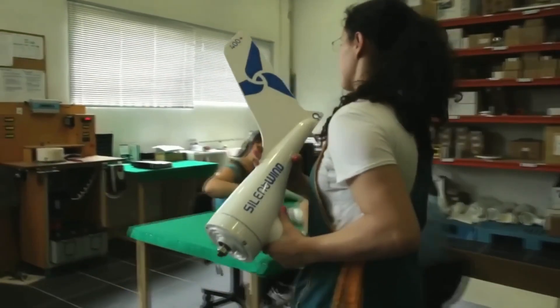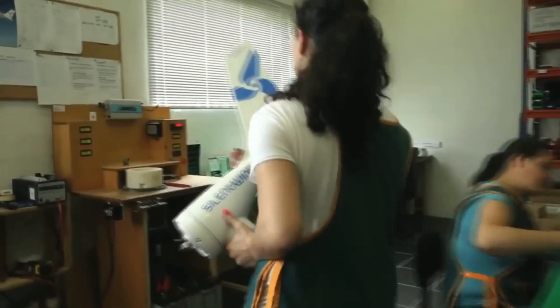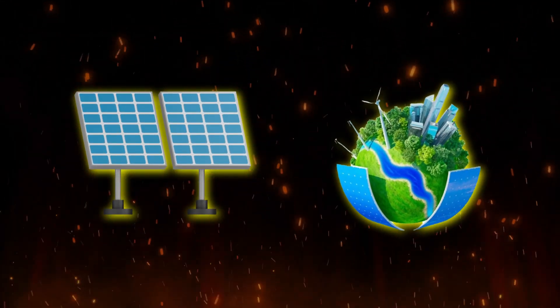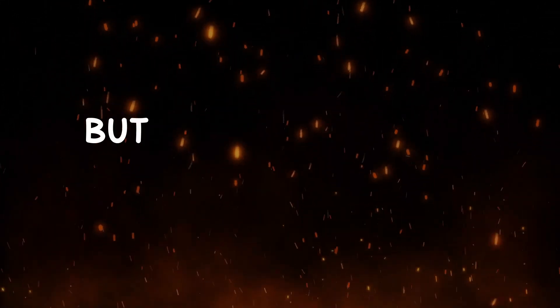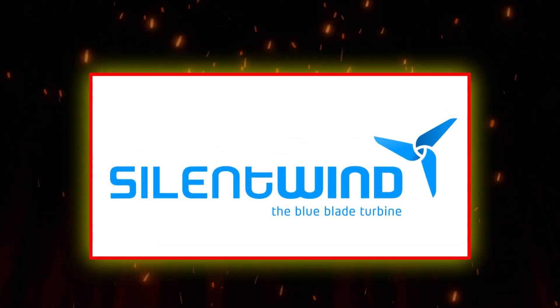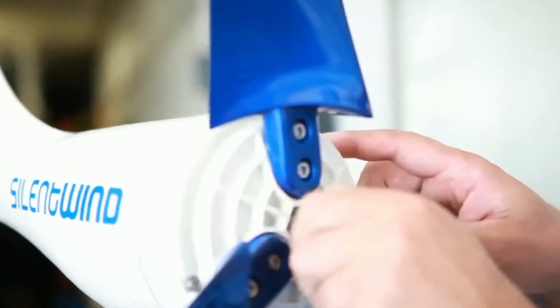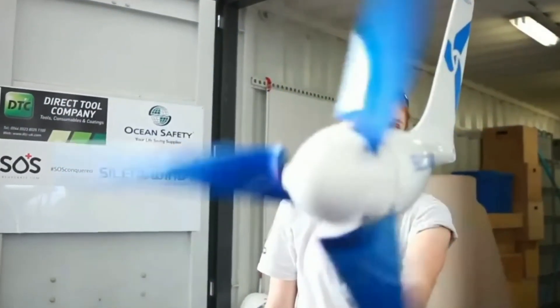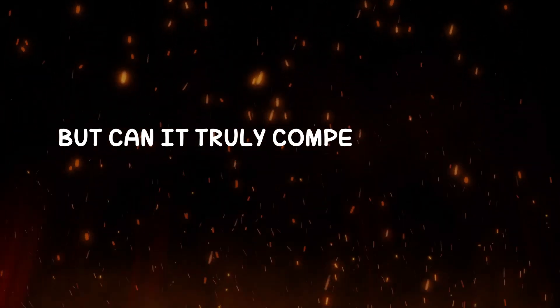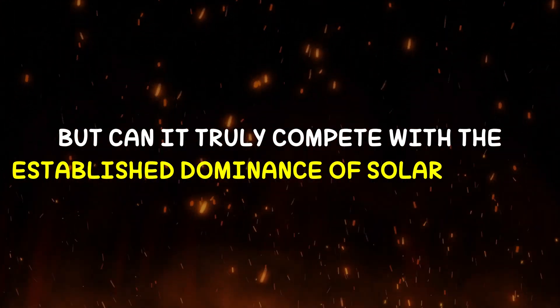The quest for clean and sustainable energy solutions for our homes is a growing concern. Solar panels have dominated the renewable energy landscape for years, but a new contender is entering the ring — Silent Wind Pro. This is an innovative wind turbine that promises to revolutionize the way we generate electricity at home. But can it truly compete with the established dominance of solar power?